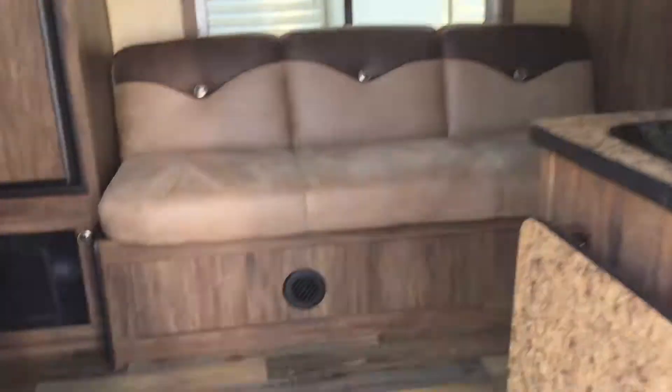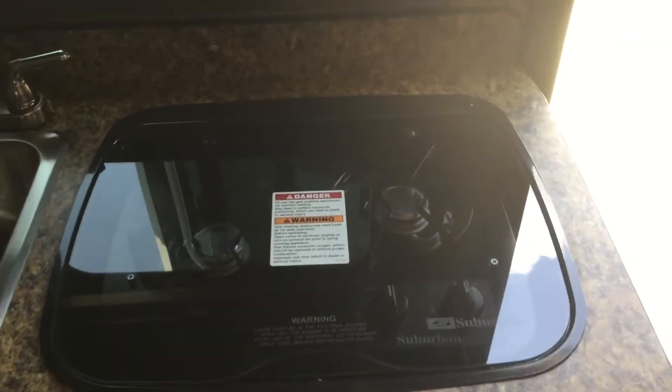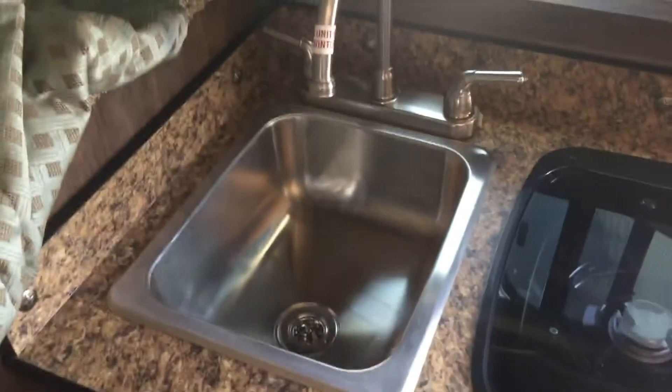It's got an electric awning. In the LQ you will find a 2 burner recess cooktop, stainless steel sink, microwave, cabinets, and a lot of storage up there in the nose.